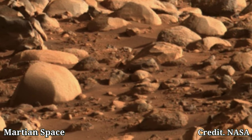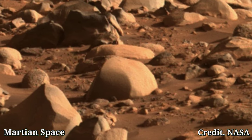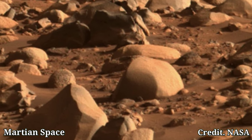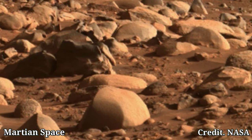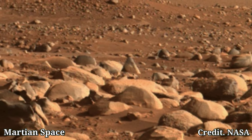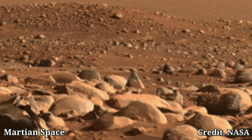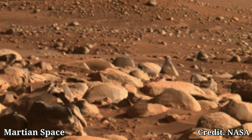Here is our rover Curiosity exploring Mars and sending back amazing pictures. Marvel at the majestic Martian mountains standing tall against the pink sky. Until the next time, as the Martian sun sets, we continue to uncover the mysteries of this fascinating planet.